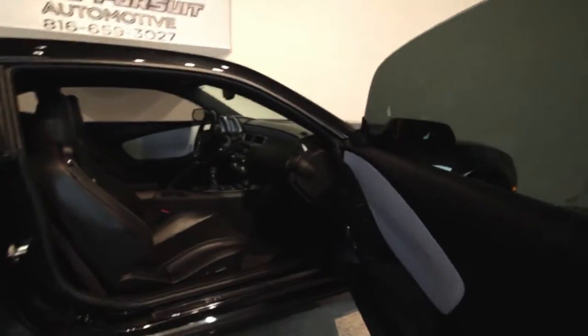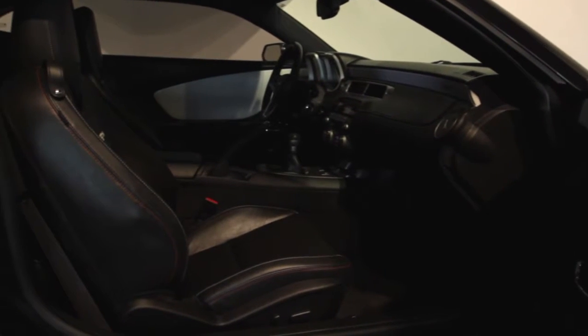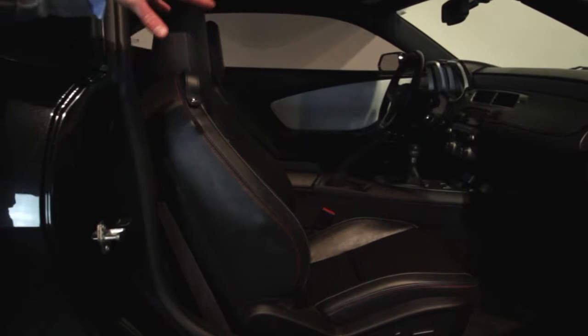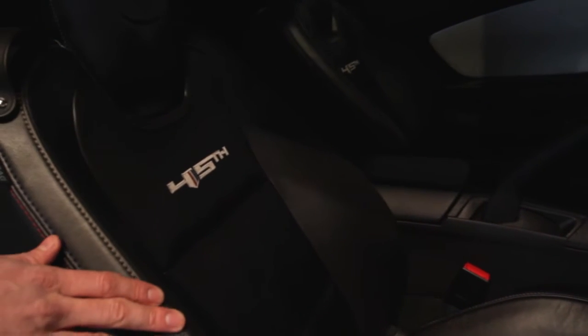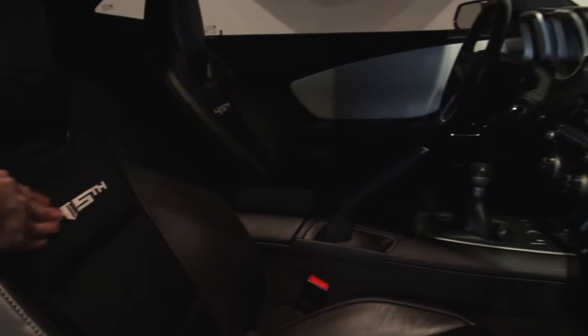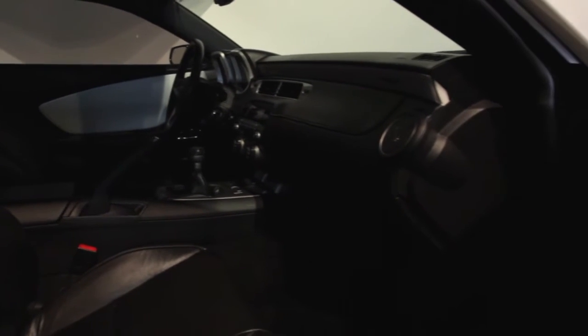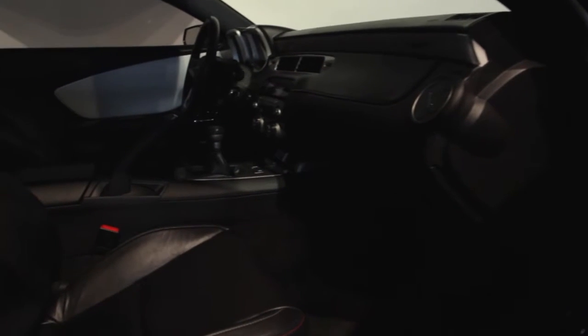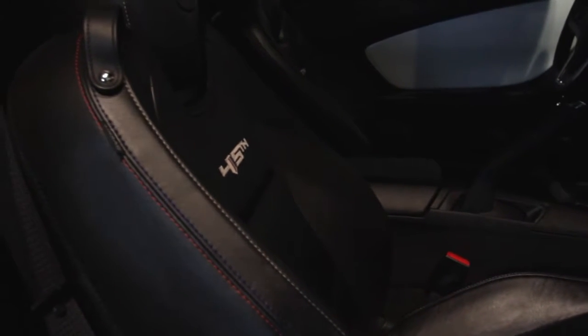This is a black on black on black 2012 2SS Camaro. Just a great vehicle — a lot of nice detail here, including stitching in perfect condition on the passenger door, and 45th anniversary embroidery inlays. It's a six speed manual with an aftermarket carbon fiber shifter that actually blends really well with the car. Those are the two aftermarket things we've noticed that just really set it off well.